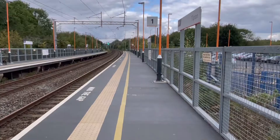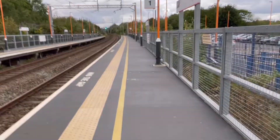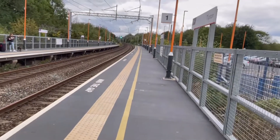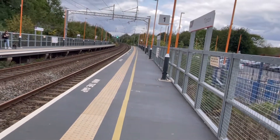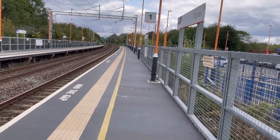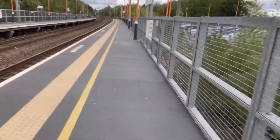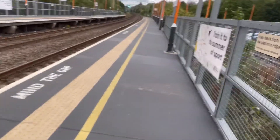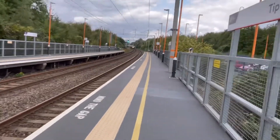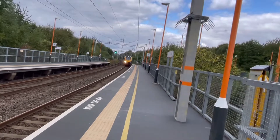Still waiting here on platform one heading towards Birmingham. There's going to be another train passing through this platform. Moving down the platform a bit to get a better view.